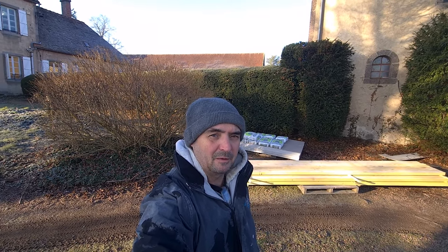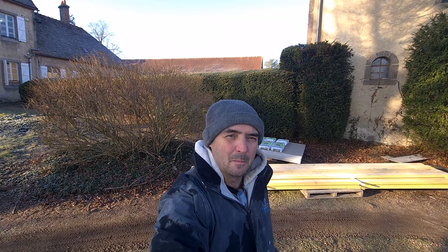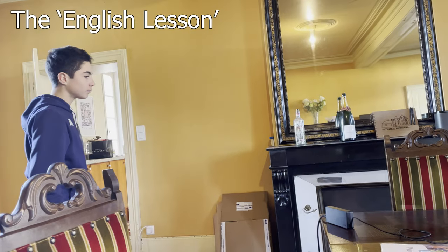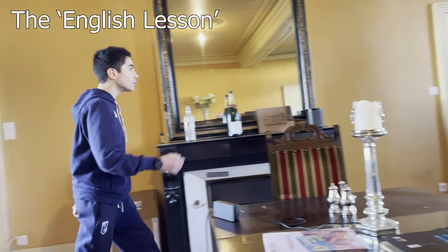Good morning — it's a beautiful spring day and true to their word, Point P have just delivered: timber for the suspended ceiling in the Gite, some self-levelling compound, and the shower board for the shower area. Unfortunately they couldn't get the truck into the narrow entrance by the Gite so they had to use the bigger entrance and drop it there, which means myself, Louie, and Jake need to carry it around to the Gite. Louie's just having his English lesson.